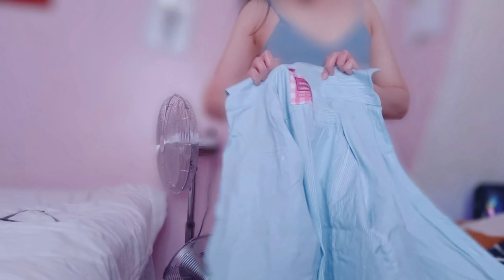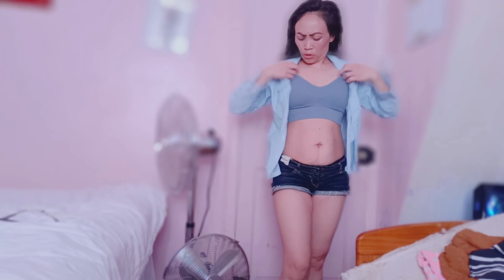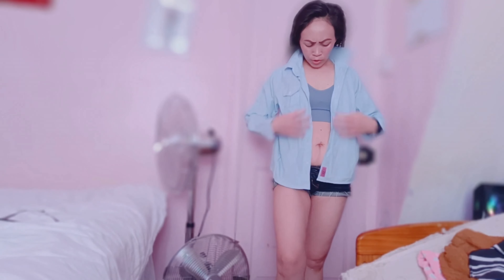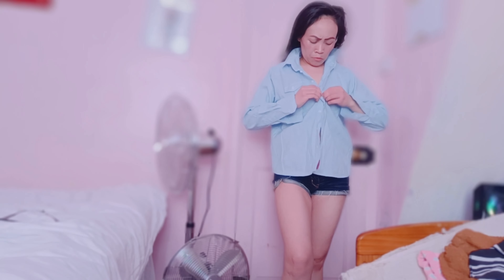There's a tag on it and the size is size 12, but it still fits me. They are really good. Good for if you want to go somewhere — with shorts and things like that. It's beautiful, guys.